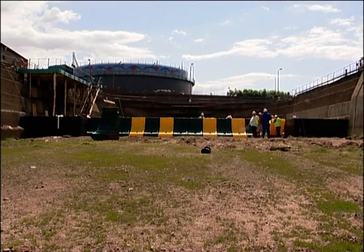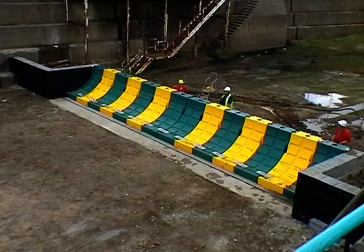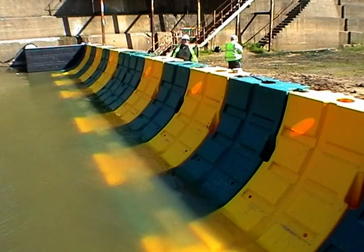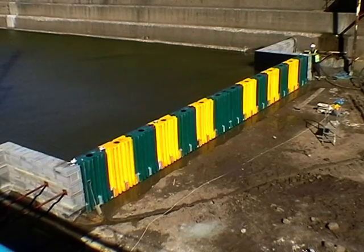The 14 barriers here were deployed in just under an hour. Once in place, the barriers are allowed to self-fill. Four holes in the front face of the unit enable the flood water to fill the units.